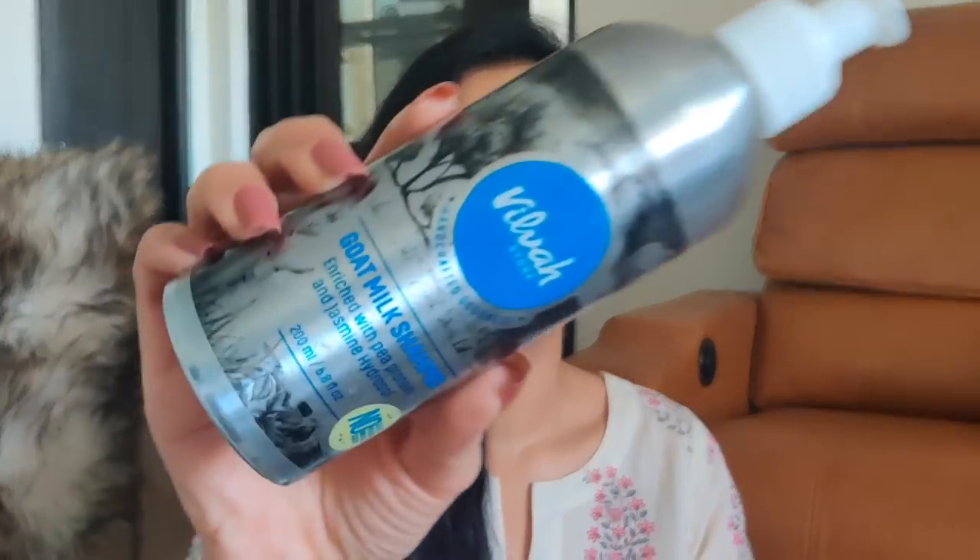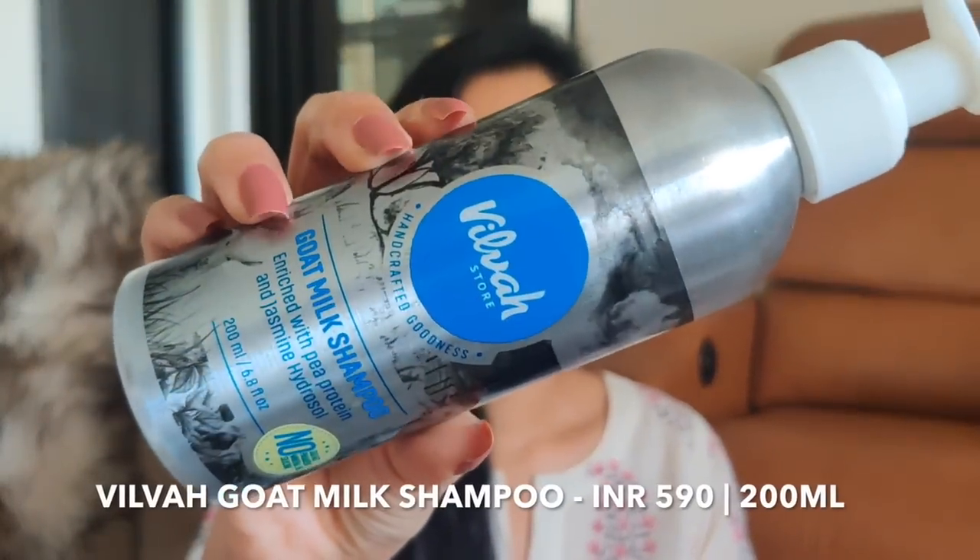The first brand that I want to talk about is Vilva, and they are slowly turning out to be one of my favorite brands, especially with their hair care range. This brand is non-toxic, cruelty-free, they have no parabens, no silicones in their products, and they have 100% natural products. The first product I'm going to talk about — my absolute favorite — is the goat's milk shampoo enriched with pea protein and jasmine hydrosol.